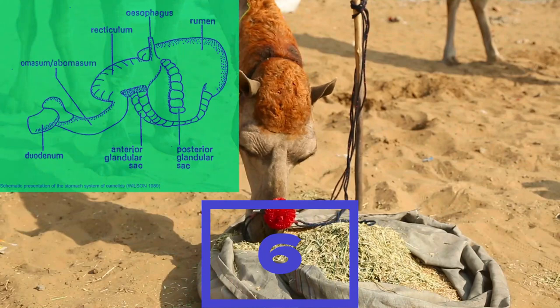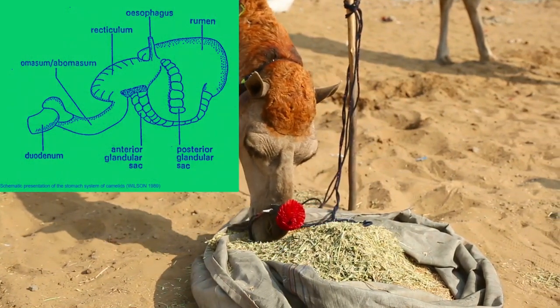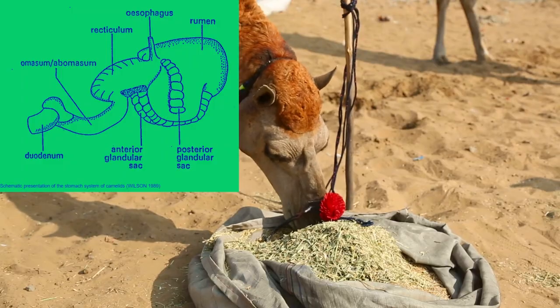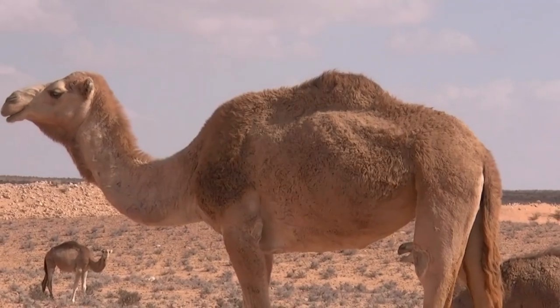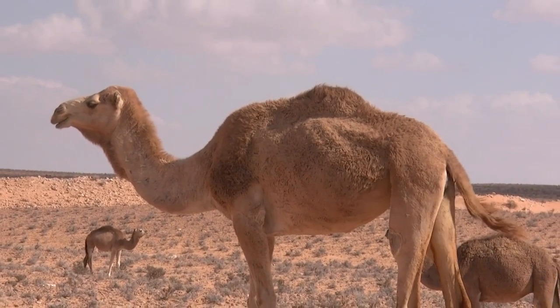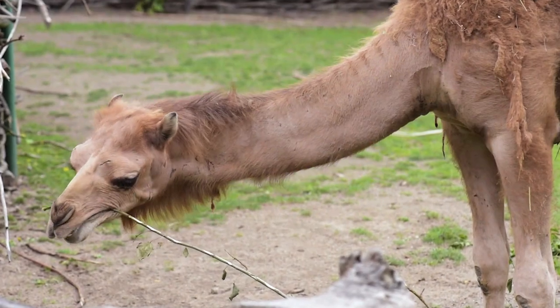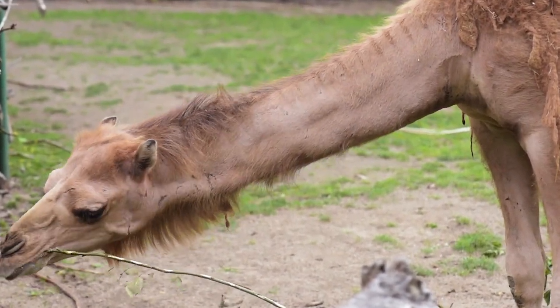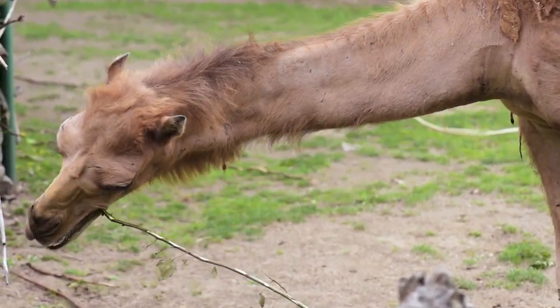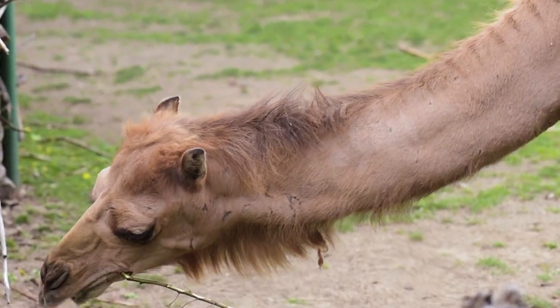Six. Camels have a chambered stomach, which helps them digest tough vegetation and store food for later. The first chamber is used to store food, the second chamber is used to break down tough vegetation, and the third chamber is where the food is digested and absorbed into the body. This adaptation allows camels to survive in environments where food is scarce and they need to store food for long periods of time.